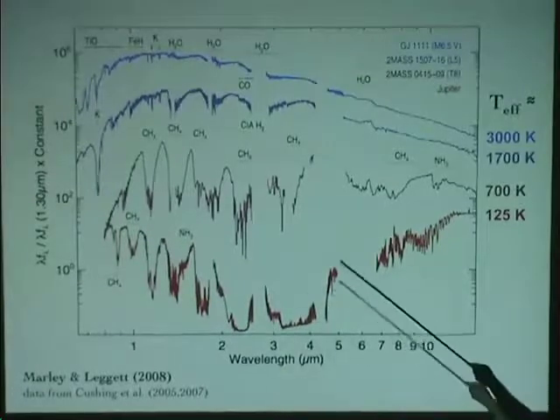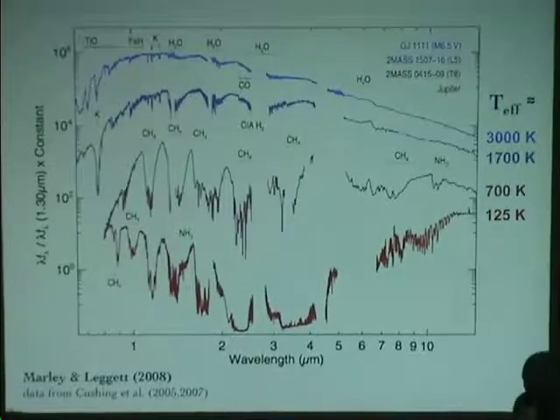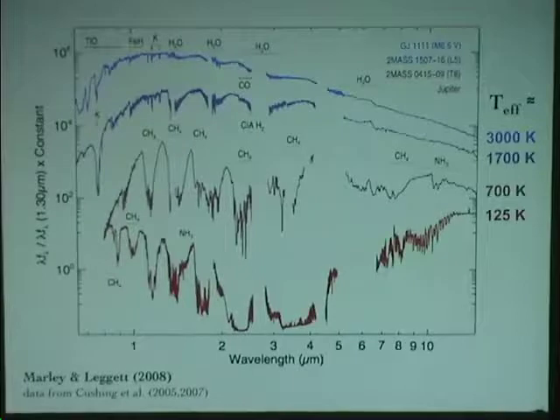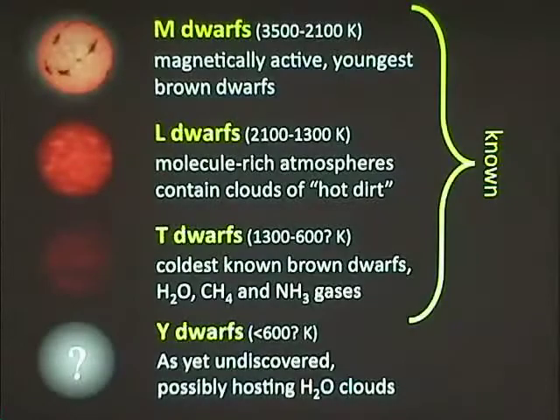To first order, what astronomers do with these spectra is use them as fingerprints to classify objects — just like an ornithologist goes out and classifies birds, because that's your first step to make a ruler to compare things together. You need to group them to make those comparisons and understand the physics. Astronomers do have a ruler: the spectral classification system. As a result of these brown dwarf discoveries, we've added two new spectral types, and potentially a third not yet found.